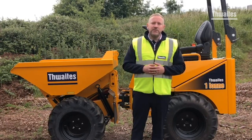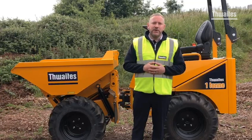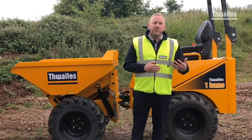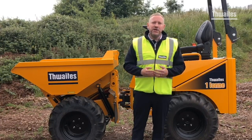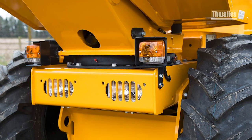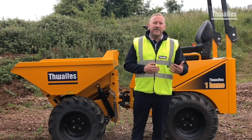This 1 tonne high tip machine is a highly effective skip loader and is the ideal machine for hirers, house builders, renovators and landscapers. Fitted with Level 2 ROPS, this machine is rich in features and benefits to help improve safety, reduce risk and make your next project more productive and profitable.